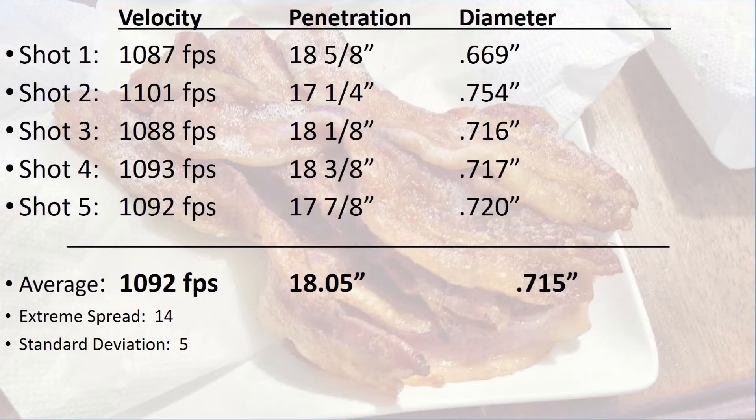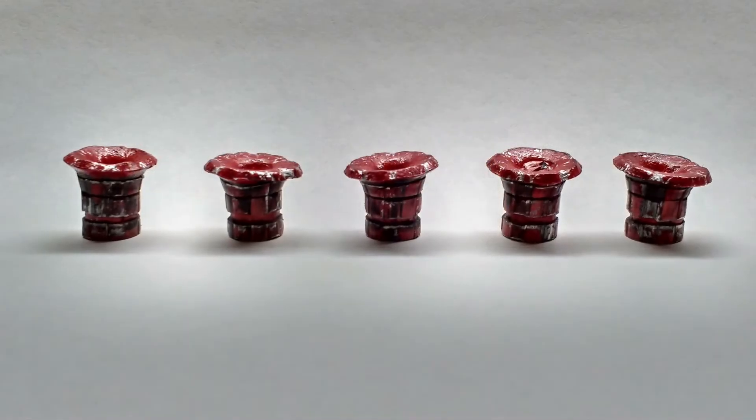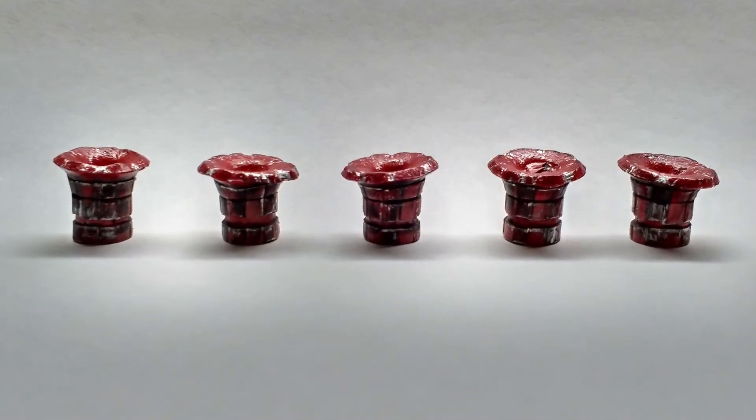The average velocity for these 5 shots was 1,092 feet per second and the average penetration was just over 18 inches. The bullets expanded to an average of 0.715 inches. All 5 shots performed fairly consistently.